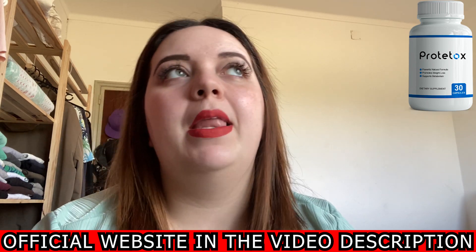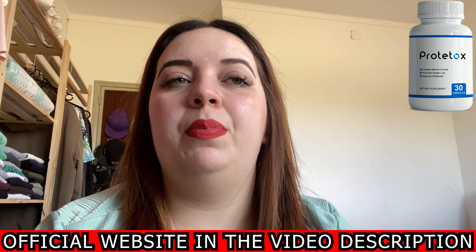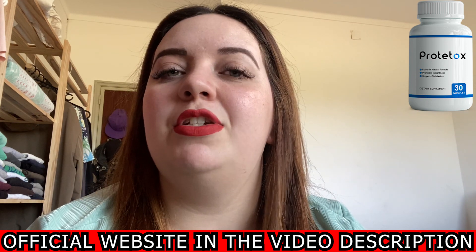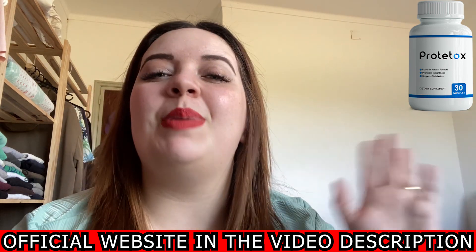This is what I have to say about Prototox. I hope it can help you as much as it is helping me, and if you have further questions feel free to leave them in the comment section below. Thank you so much for watching — bye bye!